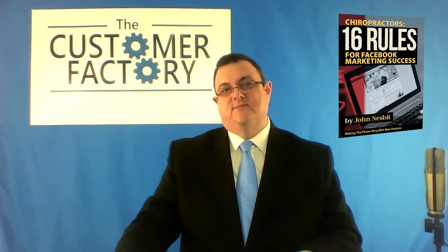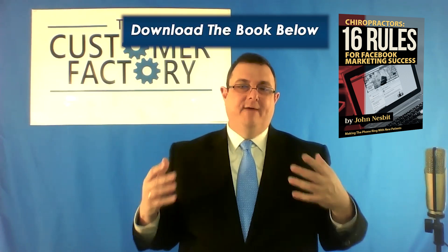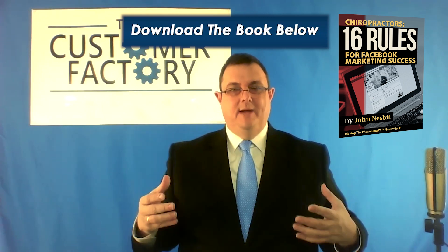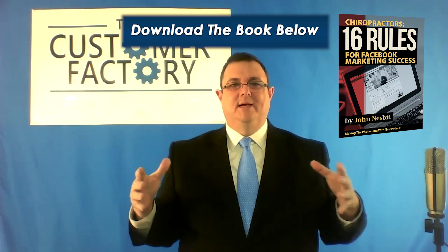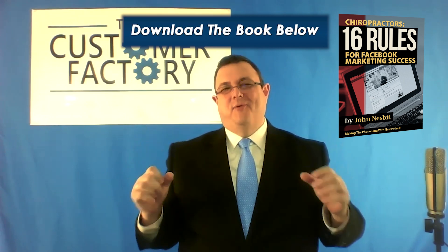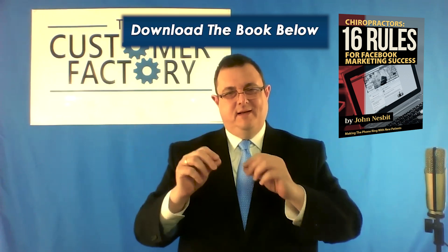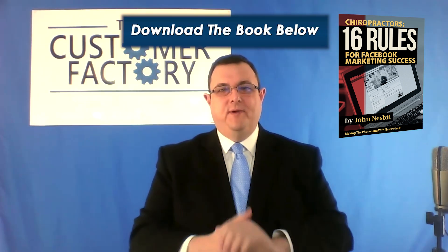What I just told you came from my book '16 Rules for Facebook Marketing Success for Chiropractors,' where I cover a whole range of other topics. I have a way for you to get a copy of that book for free right now — it's an electronic copy, about 20 pages, an executive summary that gives you an overview of what it takes to run a successful Facebook marketing campaign for your practice. Hopefully you find that useful, and I'll see you in the next chapter.